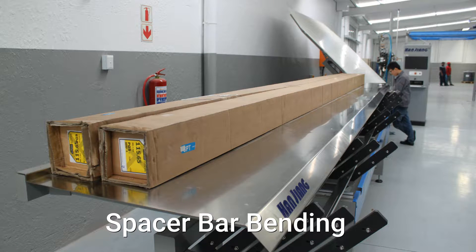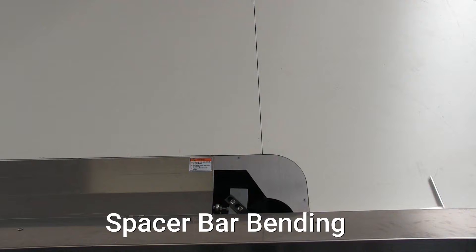FG Trading supplies PG Building Glass with a wide range of bendable aluminum spacer bar sizes in both mill and black finish. The automatic spacer bar bending machine is suitable for both aluminum and PVC profiles.